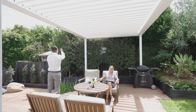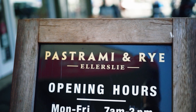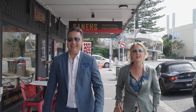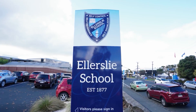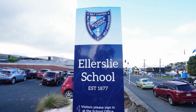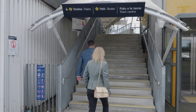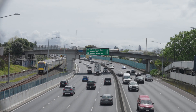This alluring home is desirably located within walking distance of the vibrant Ellerslie village with its vast array of dining establishments, boutique shops and community amenities in close proximity. In zone for the sought-after Ellerslie school, other quality schools are easily accessed and it is a convenient seven-minute walk to the train station and a short distance to the motorway interchange.